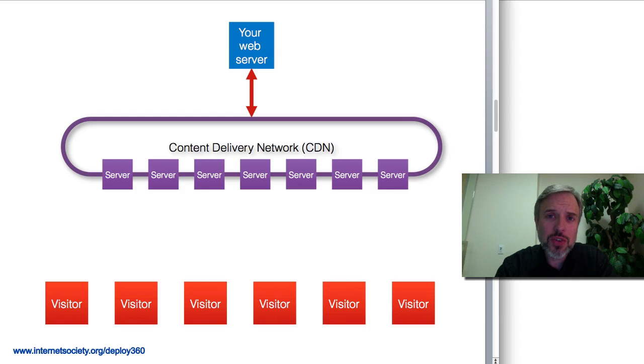What happens is when you contract with a CDN, the CDN pulls your content into its globally available network and makes it available out through various different edge servers that are close to visitors.